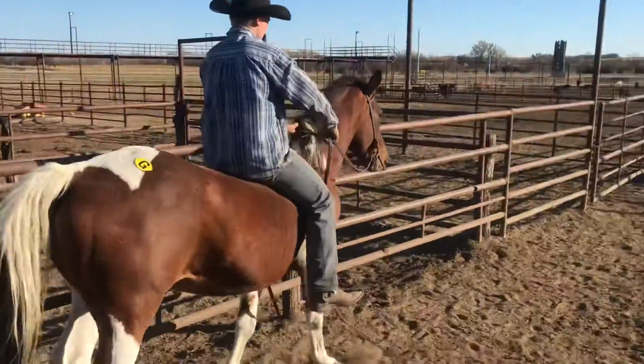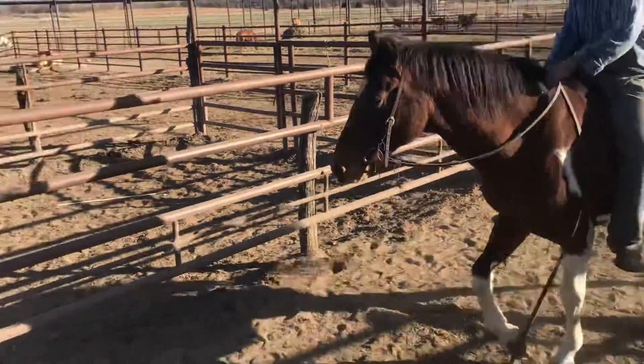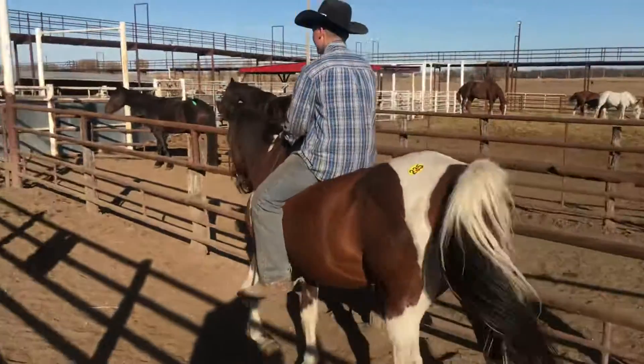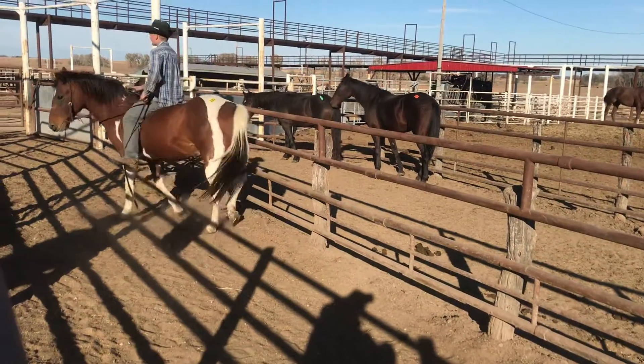14.3 to 15-hand paint gelding. He's an older gelding, at least 18, possibly 20. He's got shoes all the way around, kind of sway back, but he's real nice, good broke. He has a really good stop on him. He was probably a rodeo horse at one point.